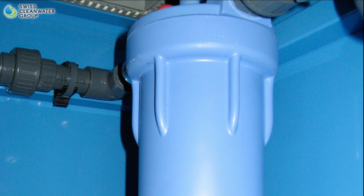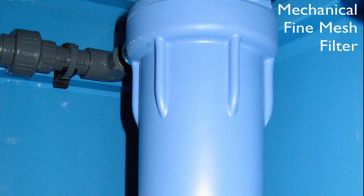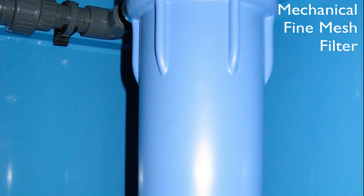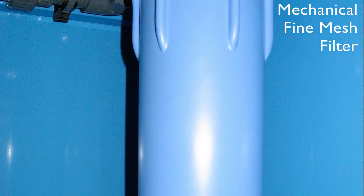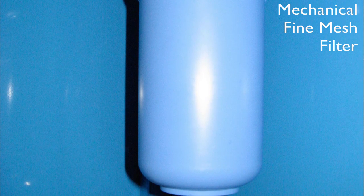Step 5: Mechanical Fine Mesh Filter. Once minerals, organic substances, bacteria, viruses, and TOCs are filtered out, the water passes through a fine mesh filter to purify the water of any carbon dust spillover from the activated carbon beds.